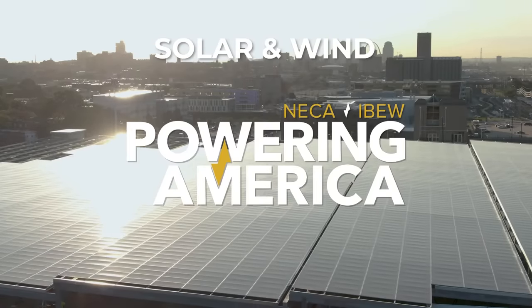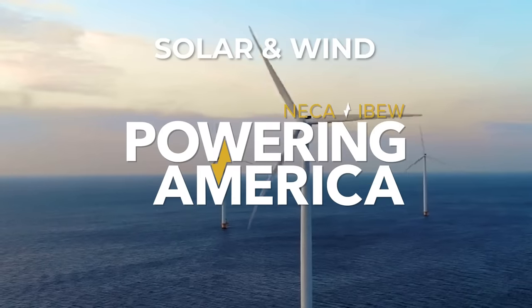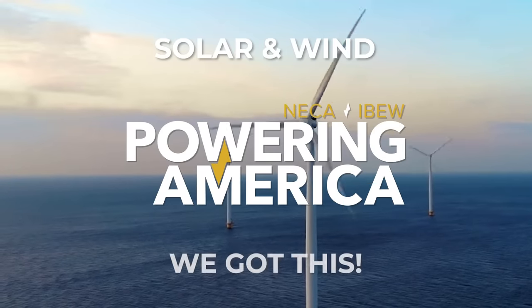From coast to coast, if renewable energy is your power preference, the NECA IBEW team wants you to know: we've got this.